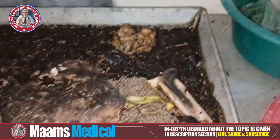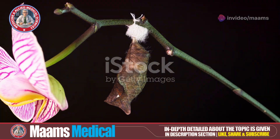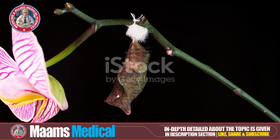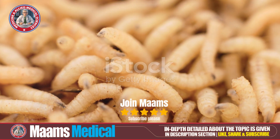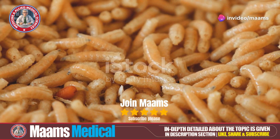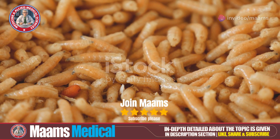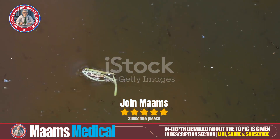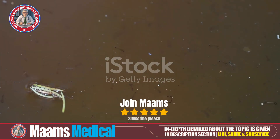Finally, transformation into flies. Inside the pupal casing, maggots undergo a remarkable metamorphosis. In about one to two weeks, they emerge as adult flies, ready to continue the life cycle by mating and laying eggs, perpetuating the cycle. And there you have it — the incredible journey of how maggots come to life.